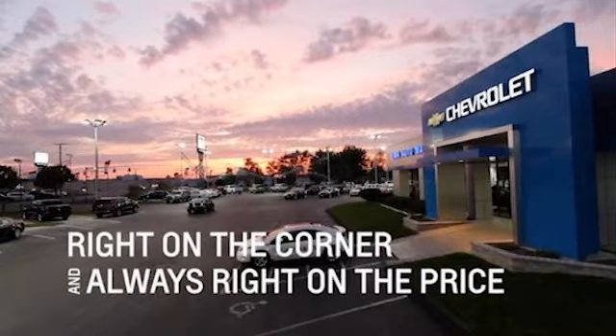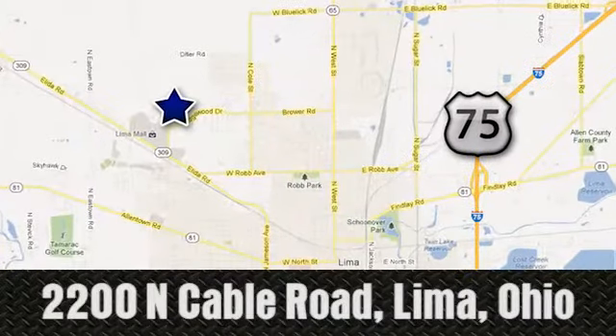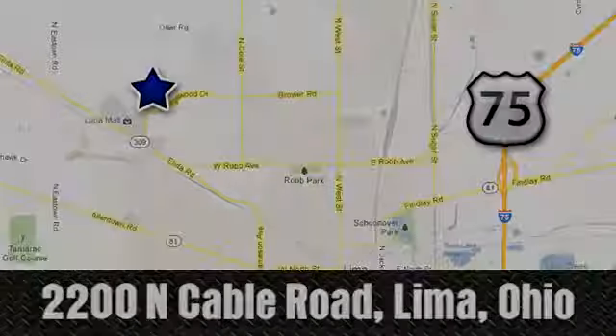Right on the corner, and always right on price — Lima Auto Mall Chevrolet Cadillac. 2200 North Cable Road in Lima, Ohio.